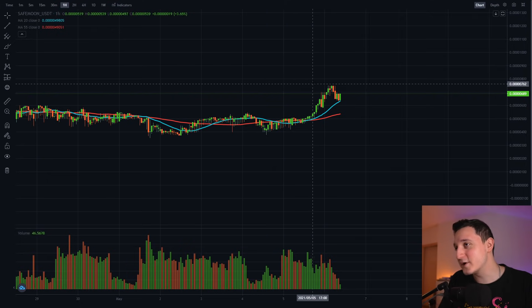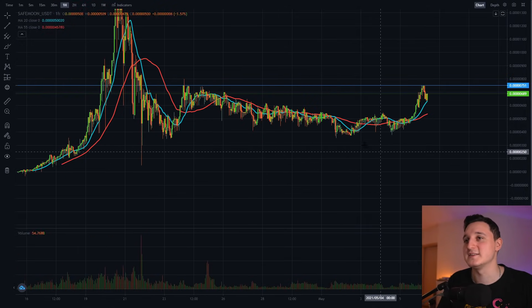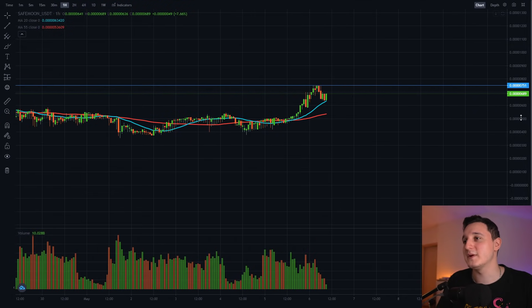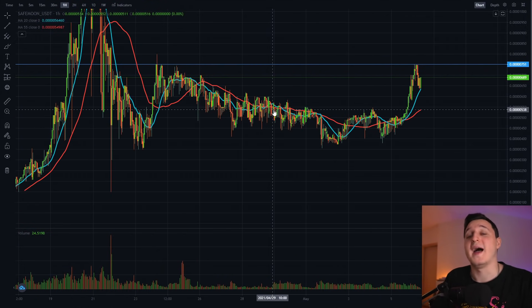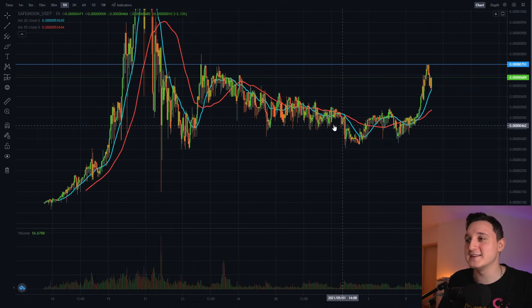So what happened to this coin? Basically we did reach this level here at 0.000075 — just amazing to see. We did get rejected at this level and now we're pretty much just stabilizing, seeing what's going to happen. But we did hit this level and we just broke the pattern that's been forming for the last 10 or 11 days.